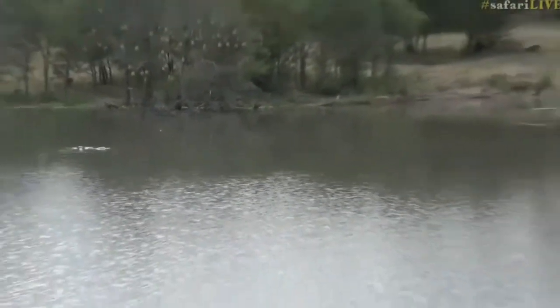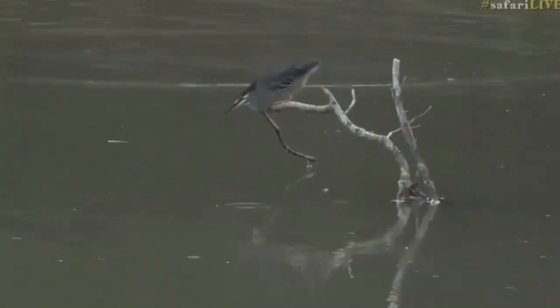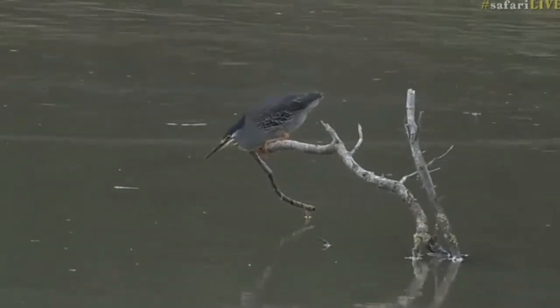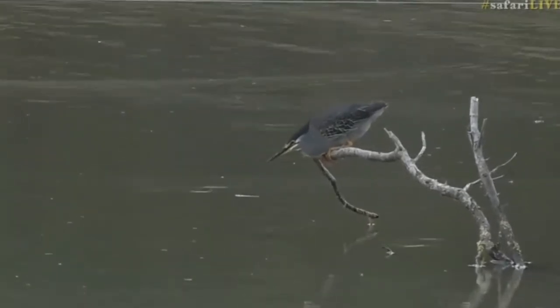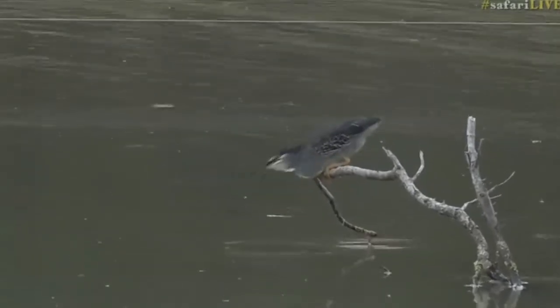The heron's just caught a fish — look over there. It's got a fish in its mouth. Unfortunately it swallowed it too fast for us to see properly, but there was a green-backed heron that caught a little fish and was busy swallowing it. I absolutely love these little herons; they are my absolute favorite.